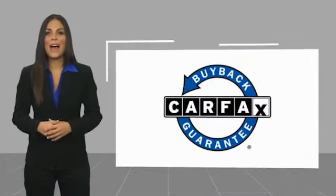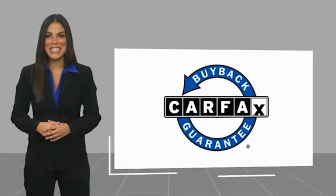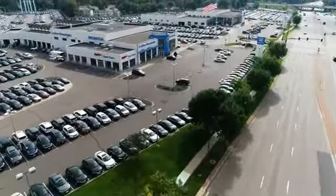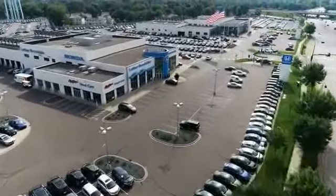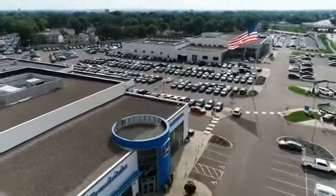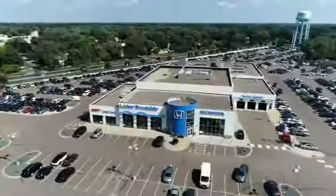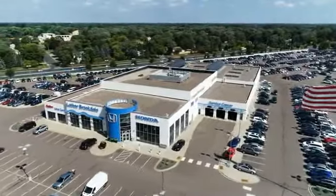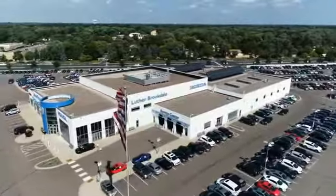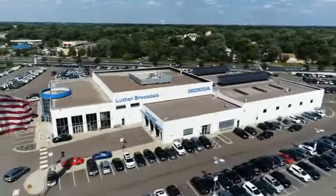This vehicle qualifies for the Carfax buyback guarantee. We'll see you next time.